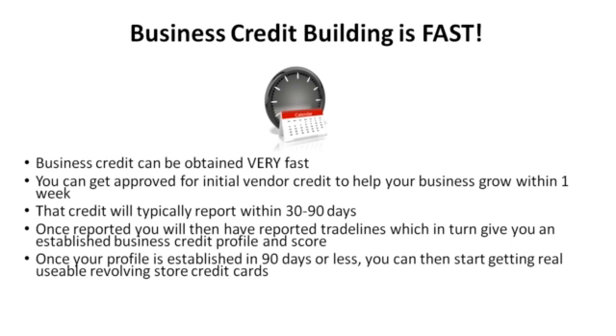Once your profile is established, in 90 days or less you can then start getting real usable revolving store credit cards.